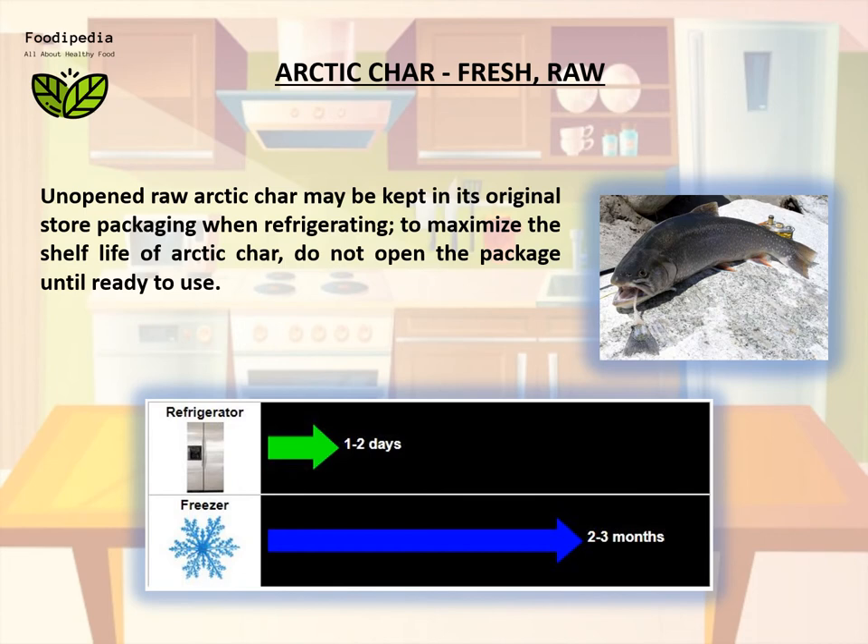Unopened raw arctic char may be kept in its original store packaging when refrigerating. To maximize the shelf life of arctic char, do not open the package until ready to use.